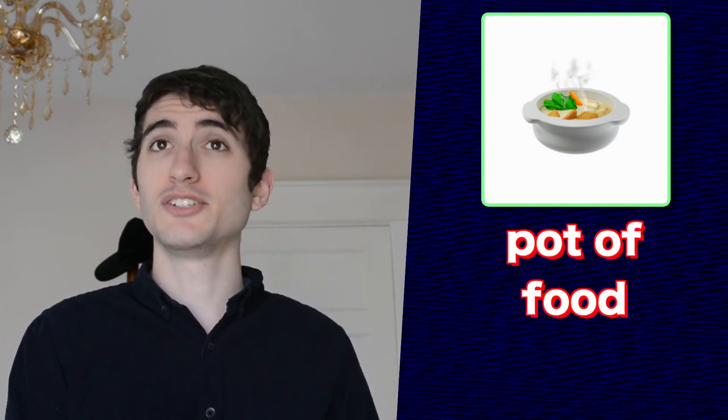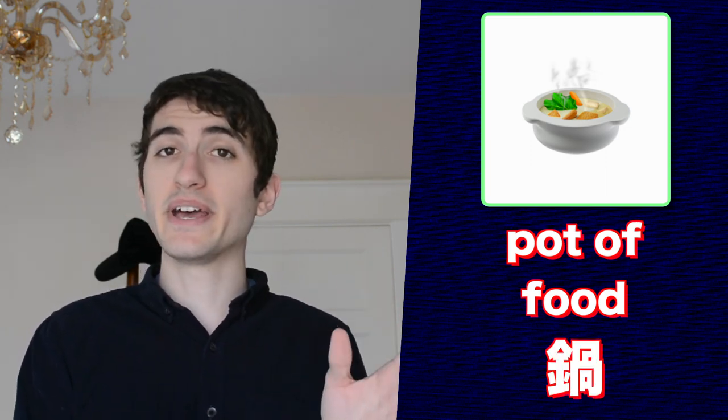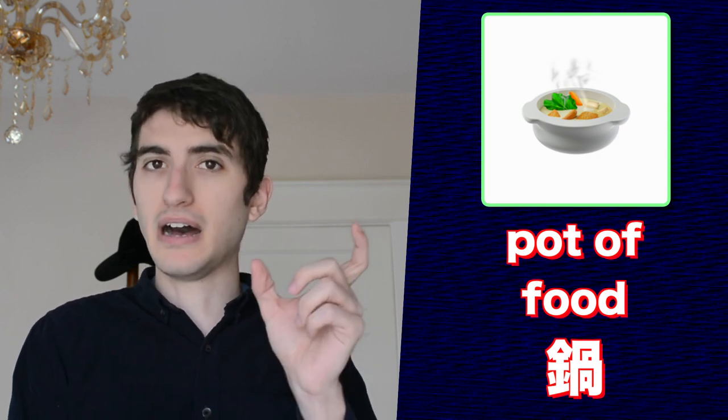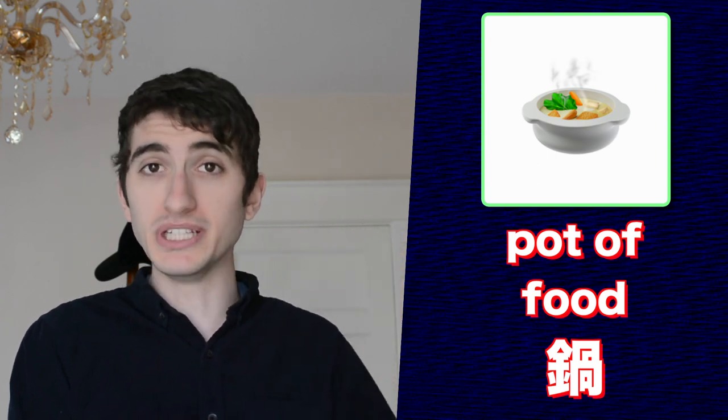Next on our list is this emoji. Apple calls this 'pot of food,' but to the Japanese, it's so much more. In Japanese, this is called nabe. If you search nabe in a Japanese-English dictionary, the definition 'pot' will definitely come up. However, it's more than just a pot that you cook things in — it's a whole meal.